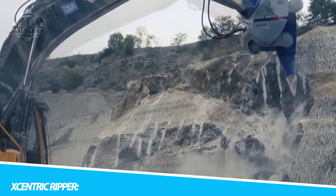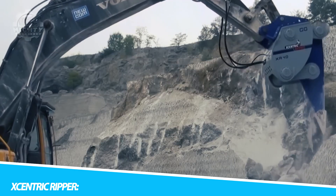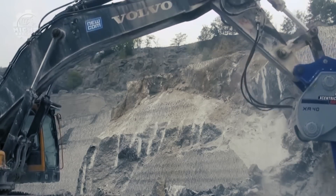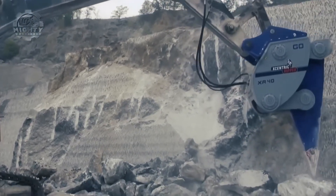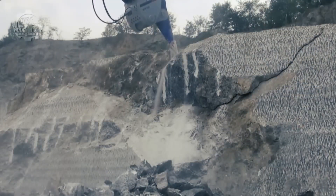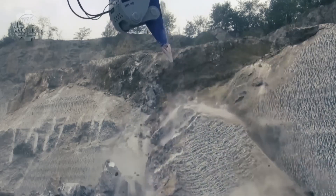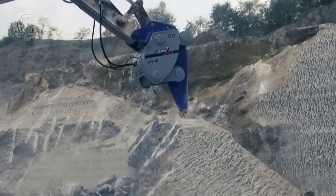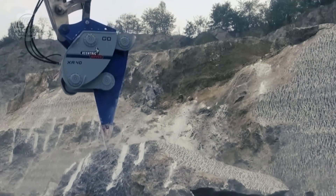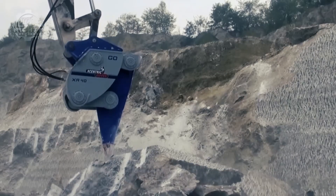In the world of excavation and demolition, the Eccentric Ripper reigns supreme as a revolutionary attachment. What sets it apart is its patented impact vibration accumulation technology, a hallmark of precision in rock breaking and excavation. This attachment is a game-changer in industries where the extraction of hard materials is a mission-critical task. Mining and construction professionals find solace in the Eccentric Ripper's ability to break and extract rocks with unparalleled efficiency — it's not just about power, it's about finesse, reshaping the landscape of excavation technologies.